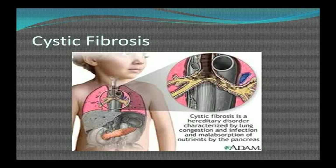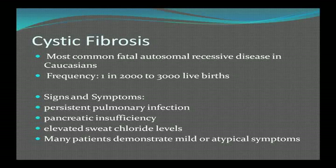It's a hereditary disorder characterized by lung congestion, infection, and malabsorption by the pancreas. It's the most common fatal autosomal recessive disease in Caucasian folks, with a frequency of one in 2,000 to 3,000 live births. What we see is persistent pulmonary infection, pancreatic insufficiency, and elevated sweat chloride, which is the hallmark of diagnosis. Many patients demonstrate mild or atypical symptoms.